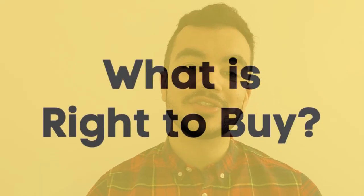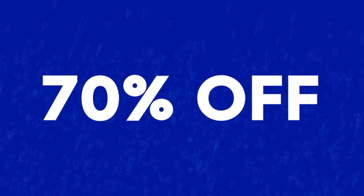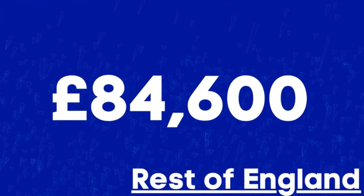Introduced by Margaret Thatcher in 1980, this government scheme allowed council tenants the right to buy their council housing at a discount. Under the current scheme, the maximum discount you can get is either 70% of the market value of your property, or — if you're living in London — a maximum discount of £112,800. If you're living elsewhere in England, that is £84,600. This cap does rise year on year to account for inflation, so be sure to check the government website for the latest info.